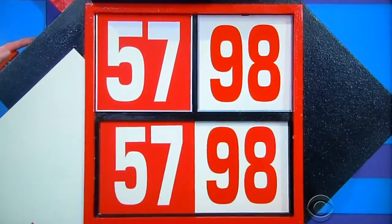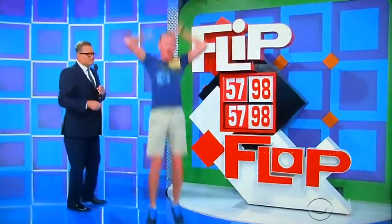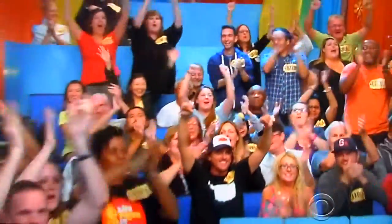Ready? One, two, three. You got it. Crash and watch it. And right over there. Okay.